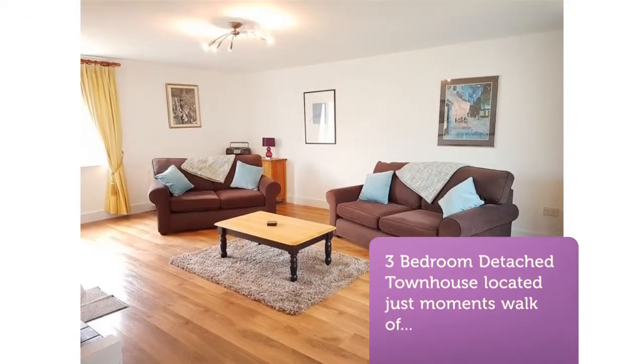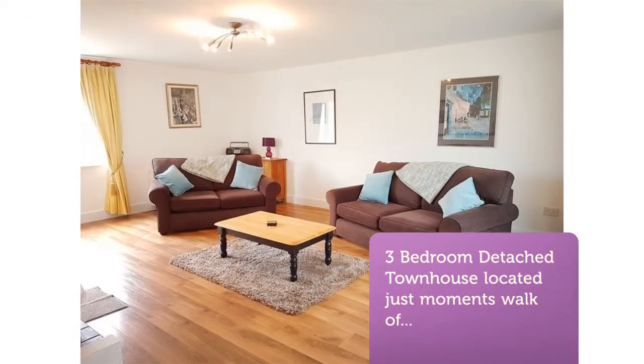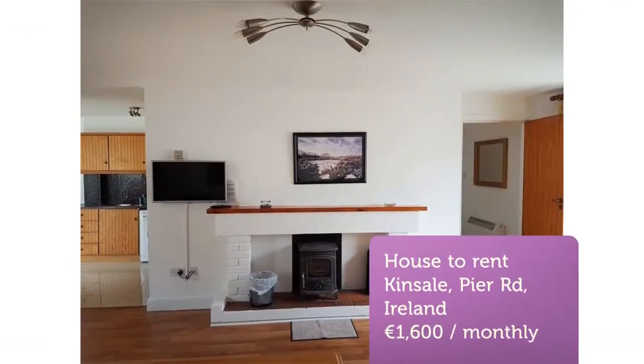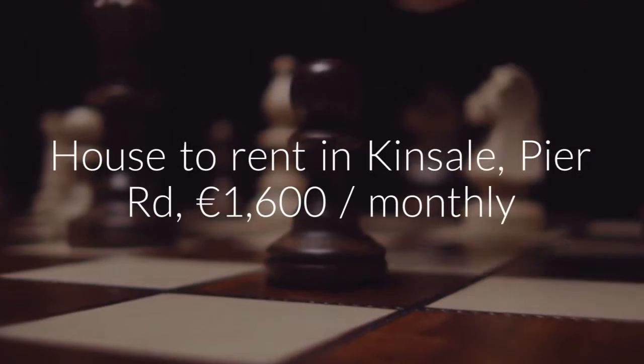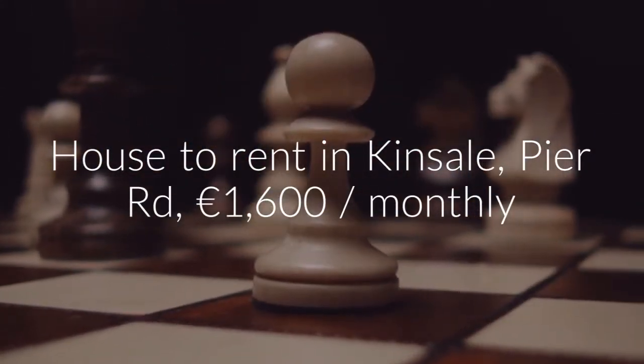Upstairs: three bedrooms — main bedroom en suite, bedroom two twin room, and bedroom three single slash office. The property has recently been refurbished and is ready to move in.